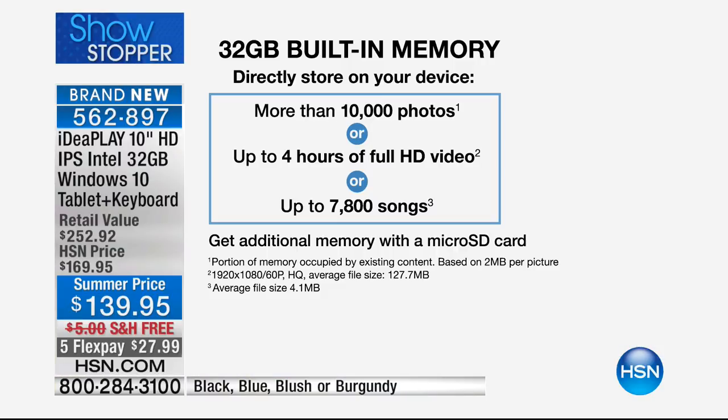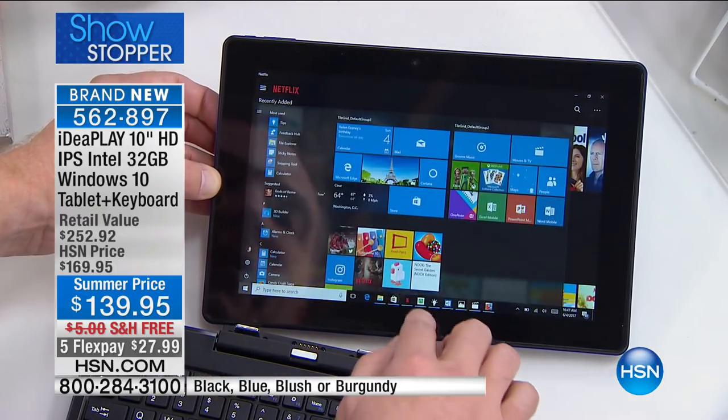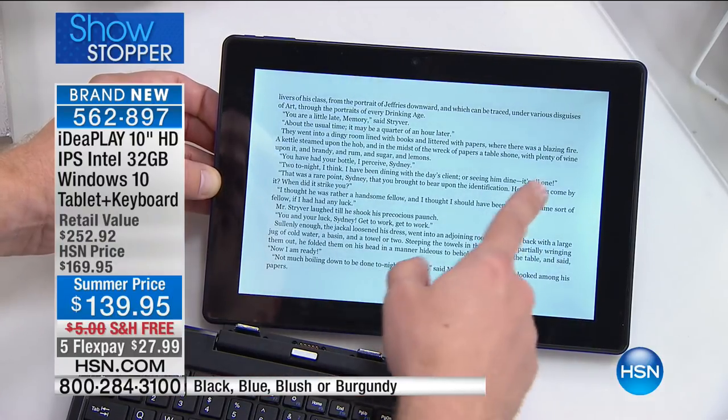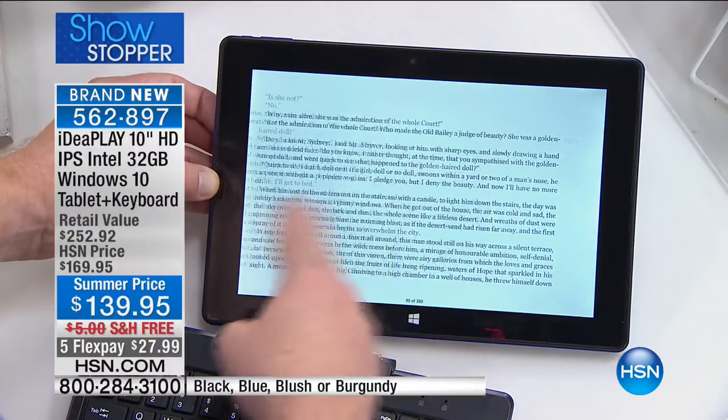Most tablets have eight gigabytes of storage; this has four times that — 32 gigs. You can store over 10,000 photos, four hours of downloaded Netflix videos, or over 7,000 songs. If you need additional room, you can add a memory card — there's a memory card reader on the side. This is designed to grow with you, whether it's watching movies or reading a book through your Nook app.